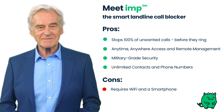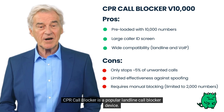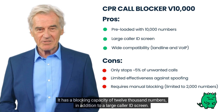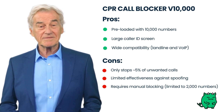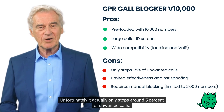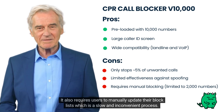CPR Call Blocker is a popular landline call blocker device. It has a blocking capacity of 12,000 numbers in addition to a large caller ID screen. Unfortunately, it actually only stops around five percent of unwanted calls. It also requires users to manually update their block lists, which is a slow and inconvenient process.